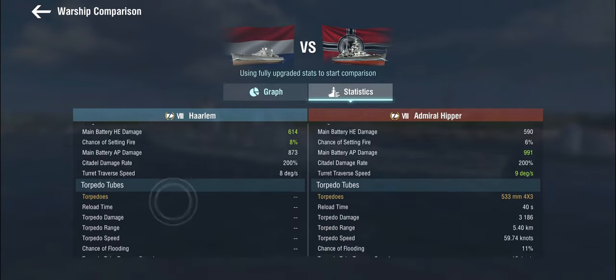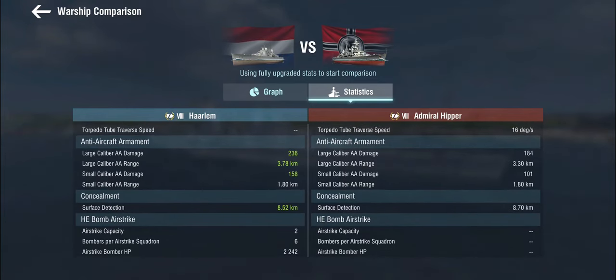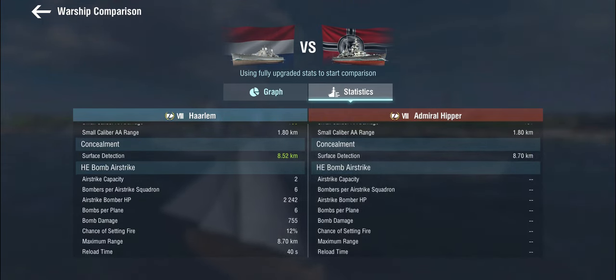Even though the AP damage is lower, the guns still feel very similar in penetration and handling to the 203mm SK C/34s on the Admiral Hipper, but with higher fire chance. She gets no torpedoes. For AA, the 120mm Bofors dual-purpose mounts give her large caliber AA, which is quite nice. She gets 2 airstrikes with a 40-second base reload — 2 groups of 6 bombers, each dropping 6 bombs. Individually they don't do a lot, but it adds up. The 8.7km range is a slight improvement over the previous ship.